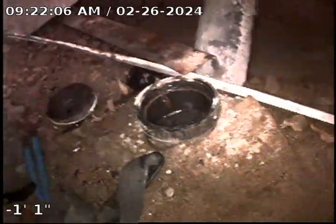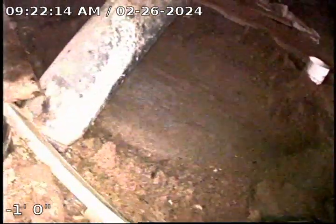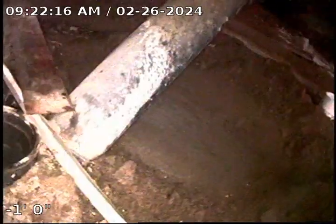Again, this is video number 2. The point of entry is through a 4-inch ABS clean-out located underneath the house. The septic tank is right here — it is missing bolts and it needs to be sealed properly.